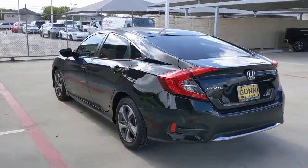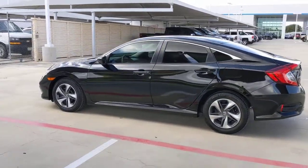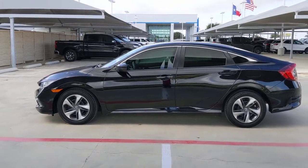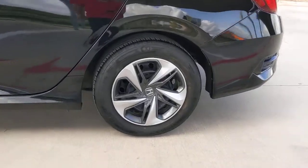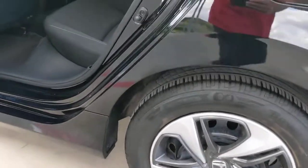These are just some of the great options this vehicle comes with: keyless entry, backup camera, lane keeping assist, adaptive cruise control, Bluetooth connection, steering wheel audio controls, stability control, traction control, intermittent wipers, passenger vanity mirror.